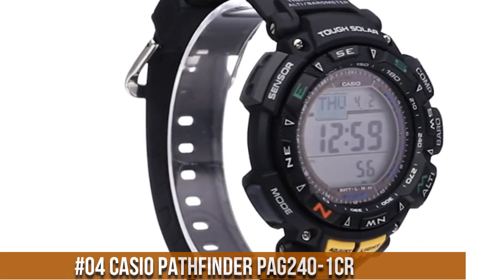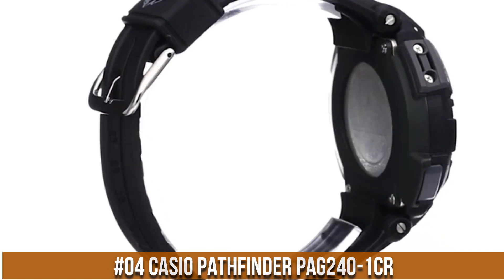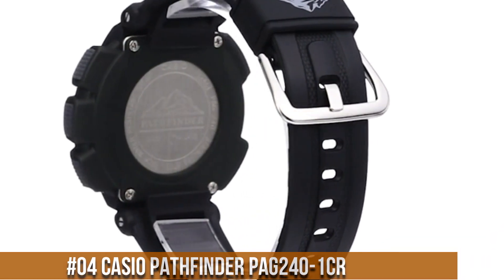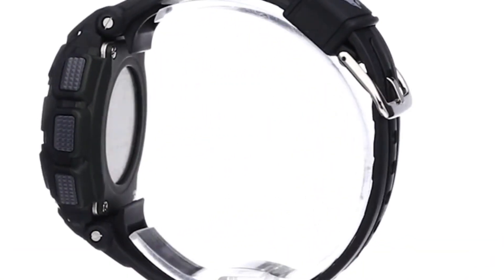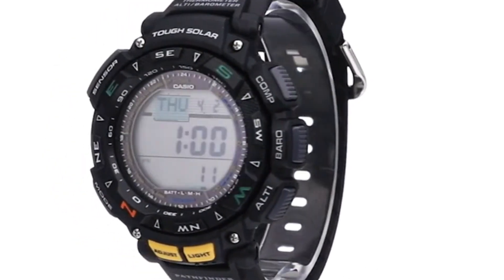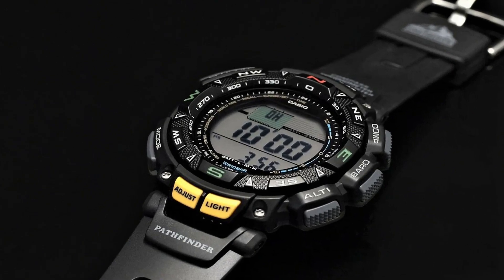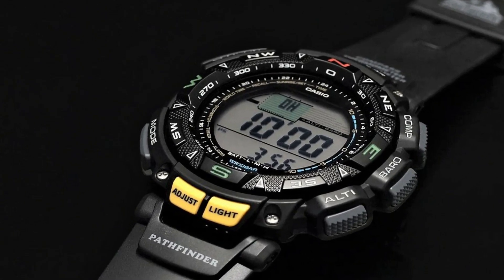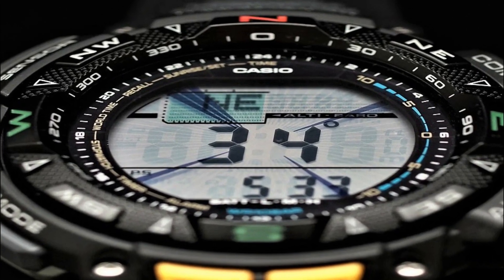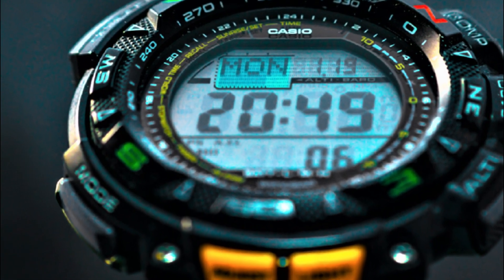Number 4: Casio Pathfinder PAG240-1CR. 100m water resistance. Solar powered. Solar panel function features a rechargeable battery with approximately 7 months of operation with normal use without exposure to light after charge, and 25 months when stored in total darkness with the power save function on after full charge.